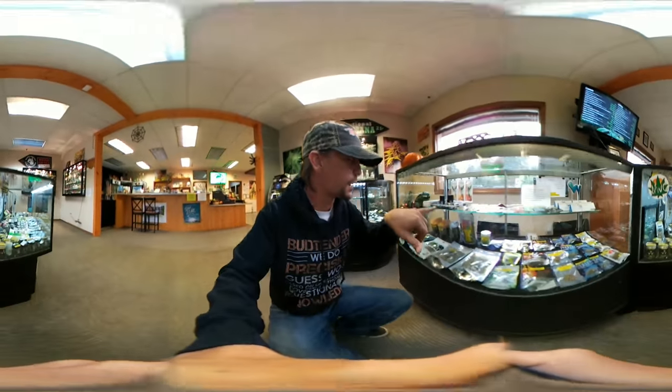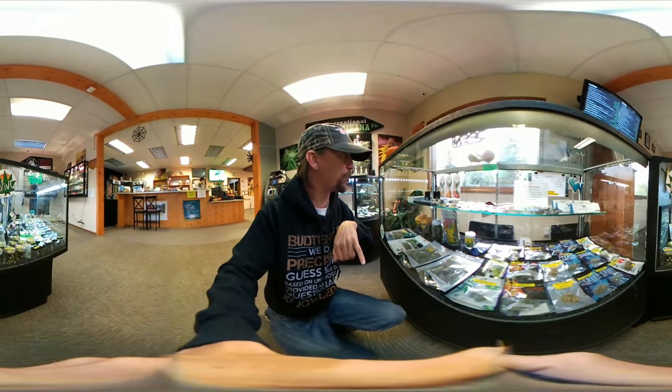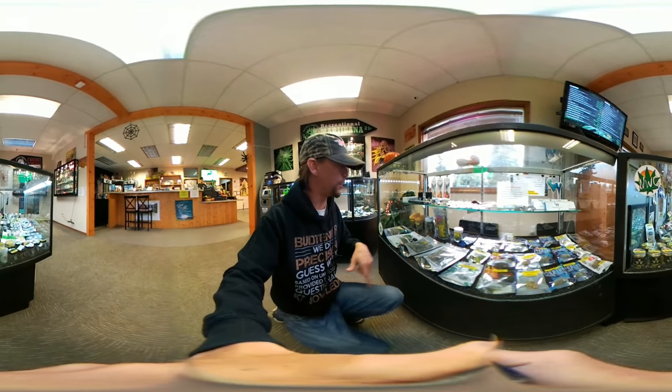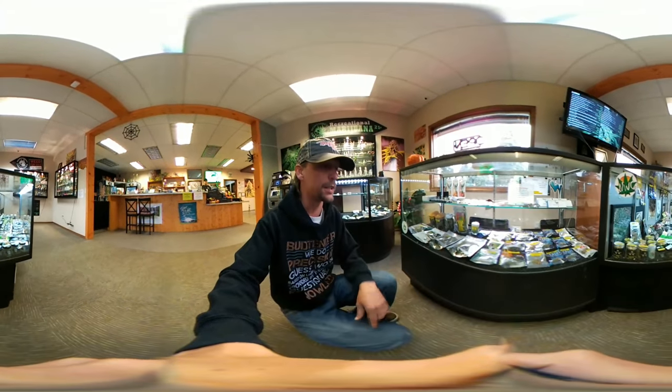They do have a little bit of distillate up here and some cartridges from Flavor X, known as Flavor Rx down in California. They're a really good producer and processor.